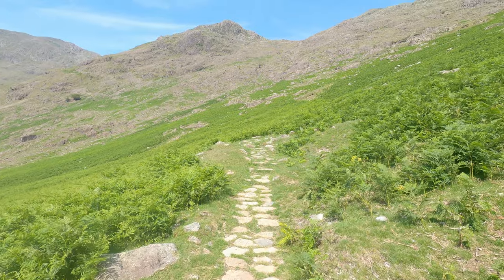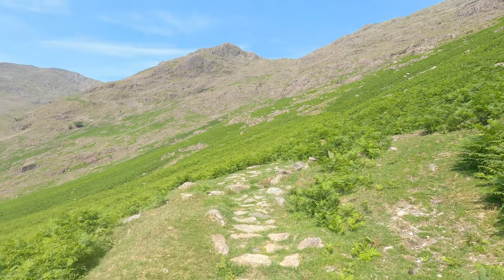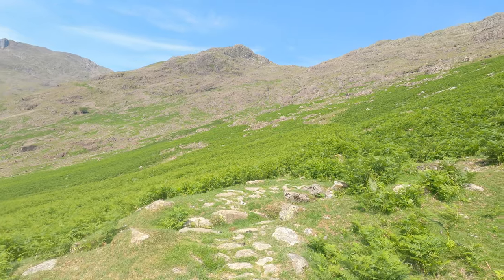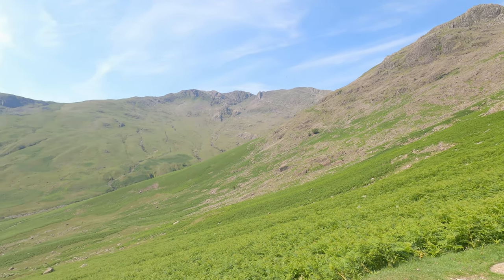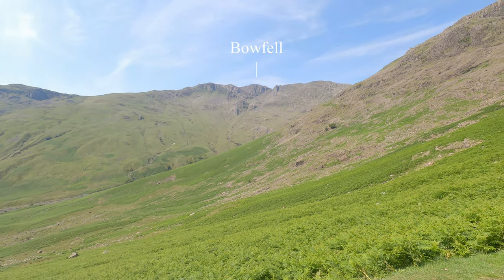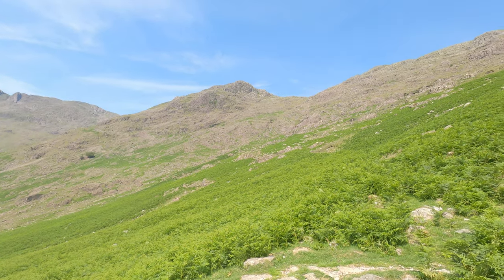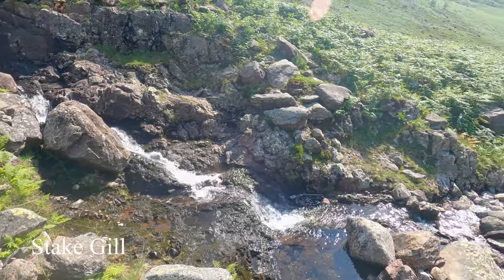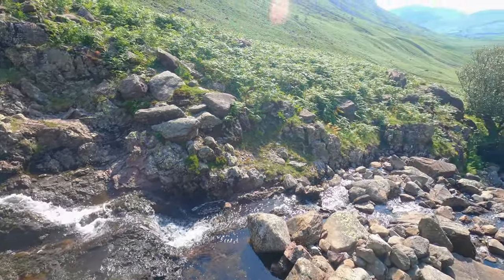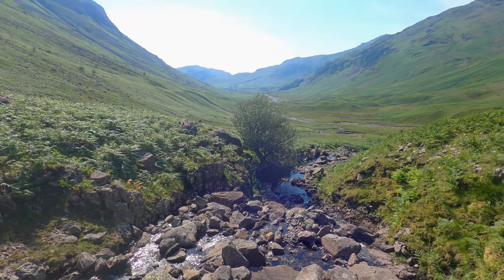We're still heading up to Rosset Pike by Stake Pass. Quite a good path at the moment with fantastic views. Bowfell is straight across over there, and Rosset Pike is up there.